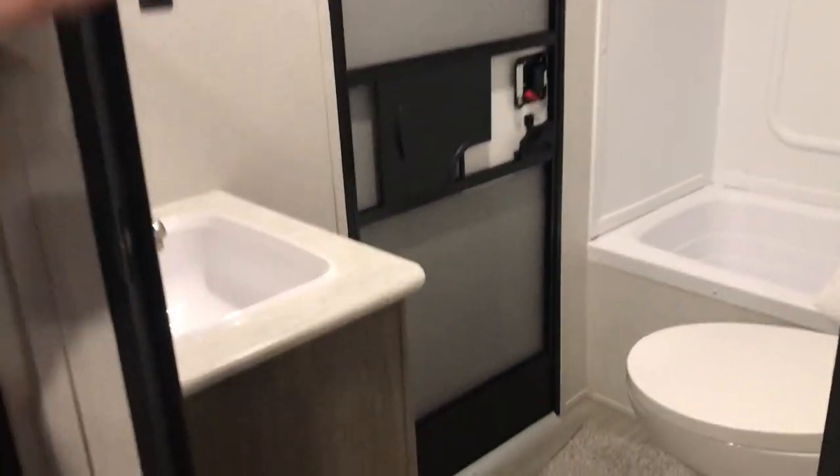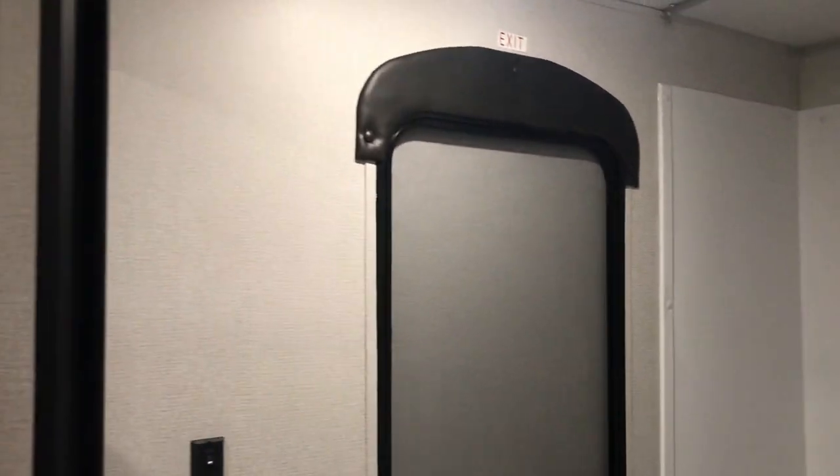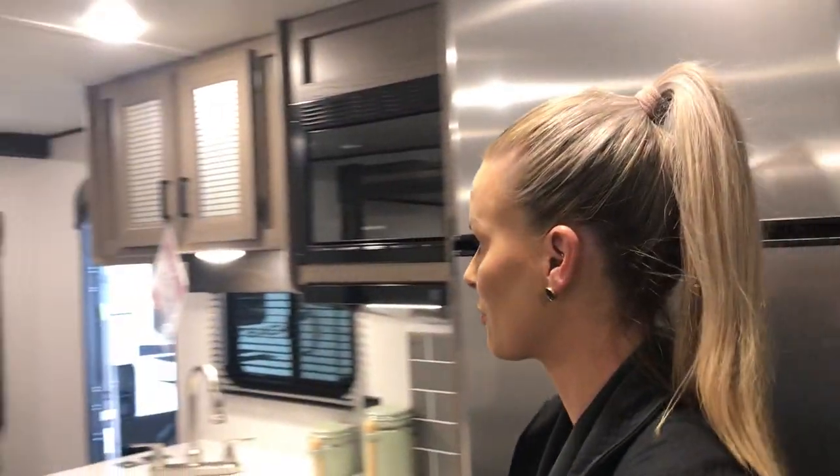And the bathroom — you do have a tub with this, since people with bunks sometimes have little kiddos. And then there's your access door to get in and out, so if you've got dirty feet and stuff, you're not tracking through.